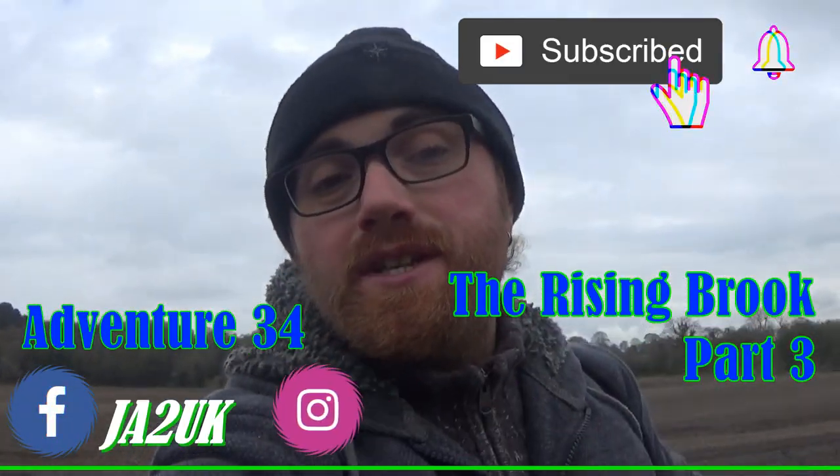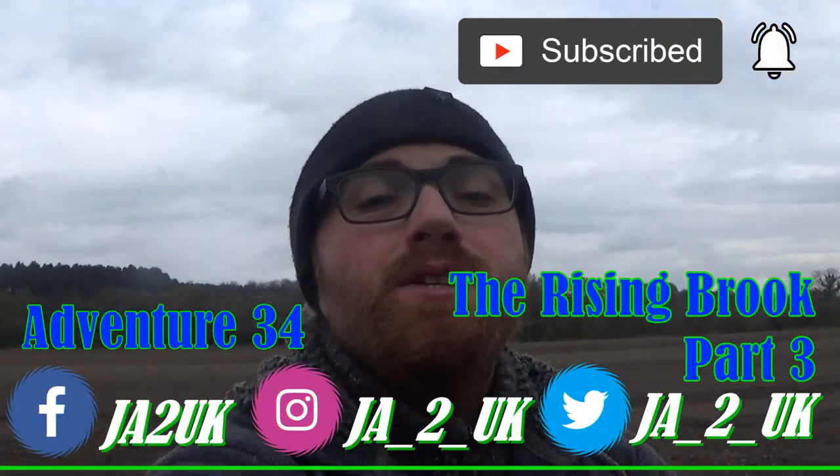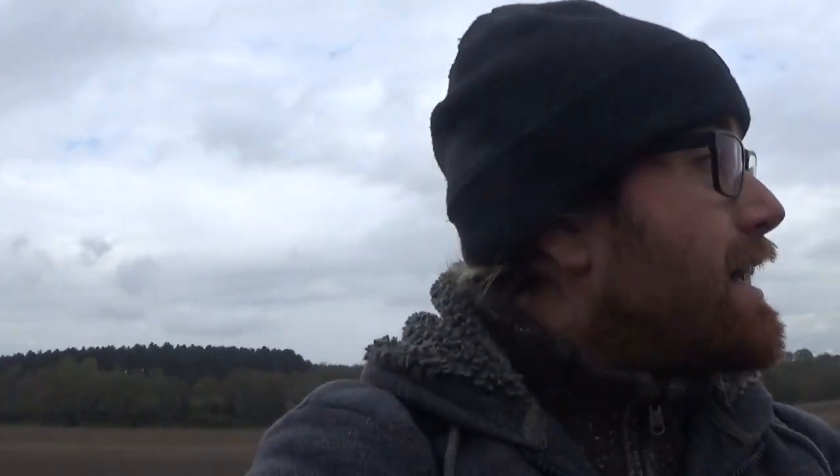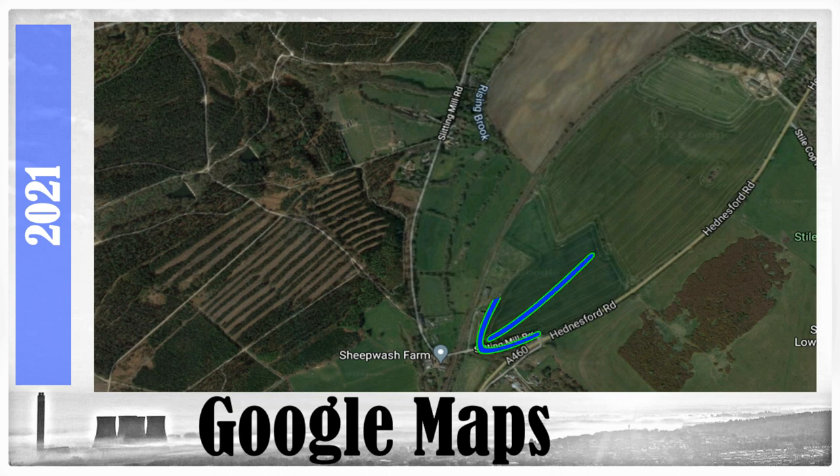Hey guys, welcome to the video and I hope you are feeling awesome. On today's adventure we are returning to the Rising Brook for part three. If you look at this map now, this is where we finished part two and where I'm circling right now is where we're heading towards today.